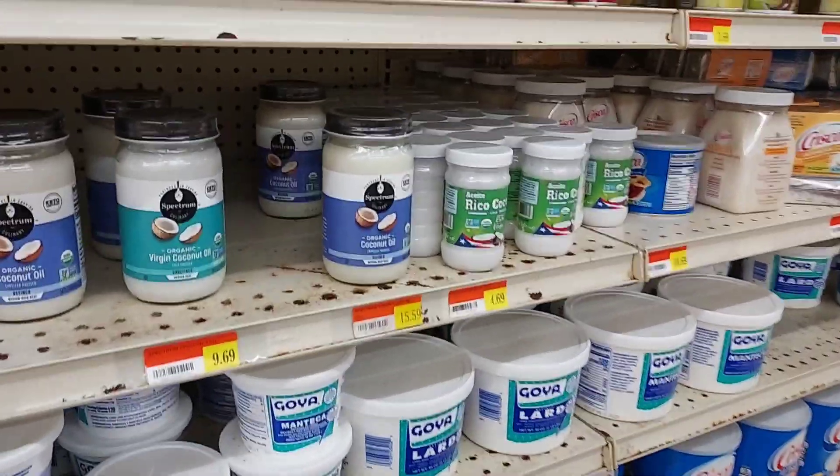Hello guys and welcome to my channel, my name is Kiki and today we're doing something special — we are prepping for the hurricane season. I'm a little bit late as always, but we are going to do our shopping today. Come along with me, I'm going to take you to the supermarket and then after we are going to review everything that I bought.